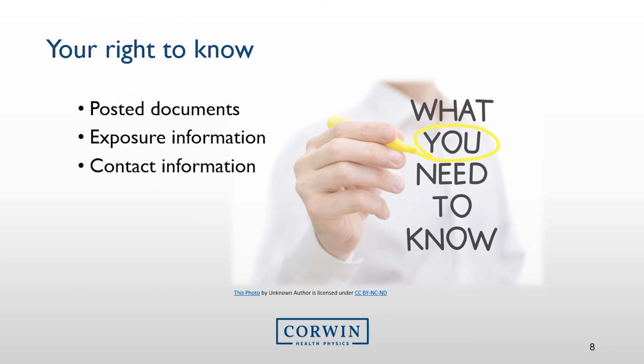Before we wrap things up, there are certain items that must be included in this training. Your nuclear medicine department should have locations where the licensee has posted or made available notices, copies of pertinent regulations, and copies of pertinent licenses and license conditions. You should never have a need to see these documents, but know they are available to you.